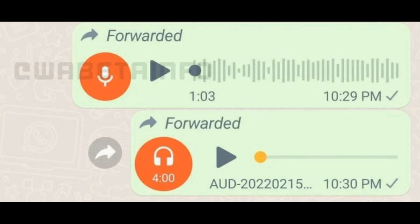Playback speed. As we know, WhatsApp recently rolled out more options for voice note playback speed. In the latest development, the forwarded voice notes will also have this feature, but it wouldn't be available for audio files.